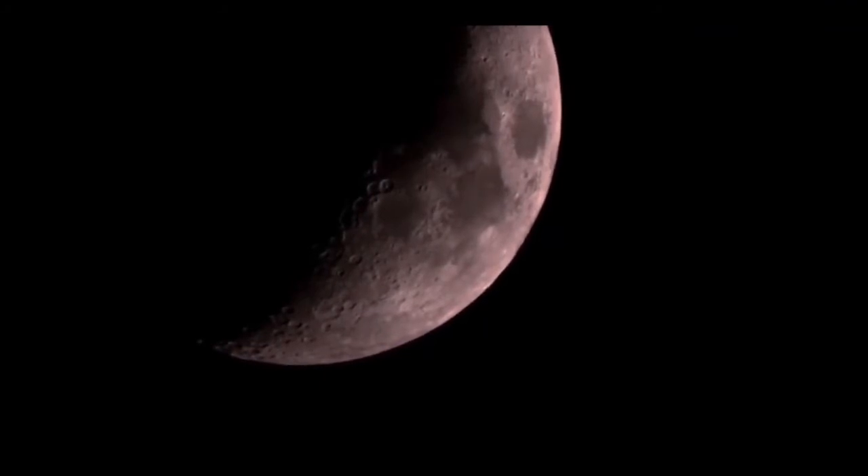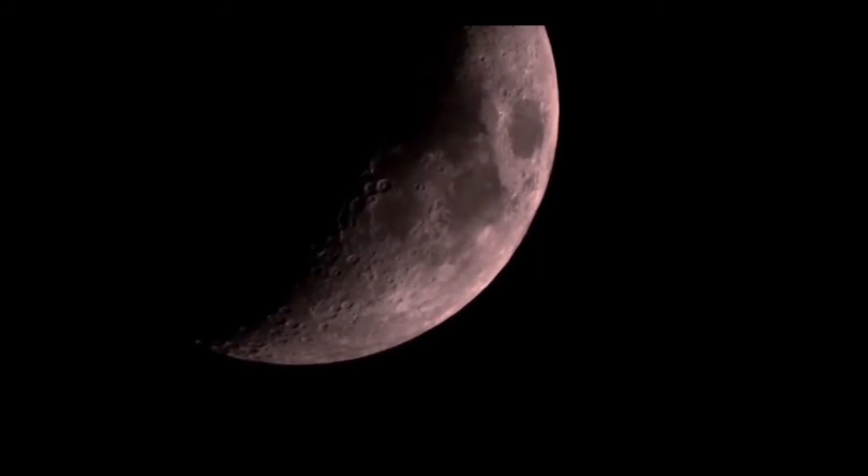Right alongside it is Mare Serenitatis, the Sea of Serenity, and Mare Crisium, the Sea of Crises — a small, circular one right on the edge.